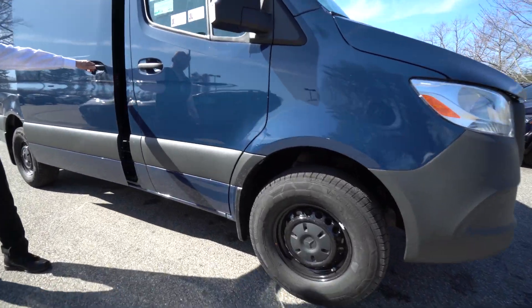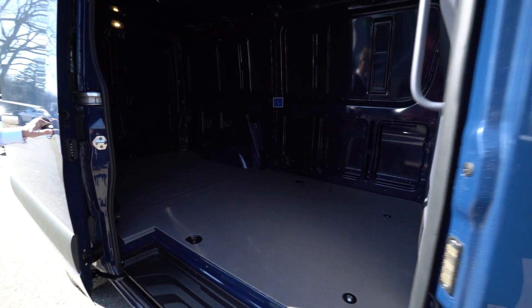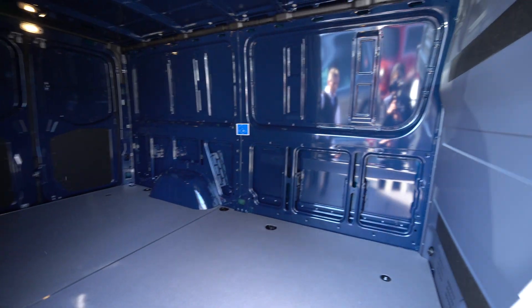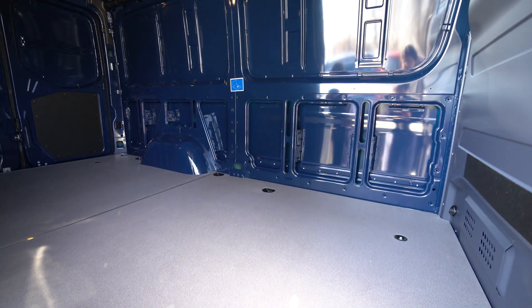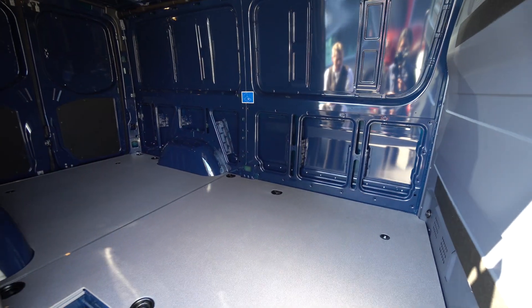I know you're going to be using this for work. It has a nice cargo partition already in. It's got the nice wood floor with an anti-slip coating on it, and it's got some nice tie downs in the floor too if you need to tie things down.